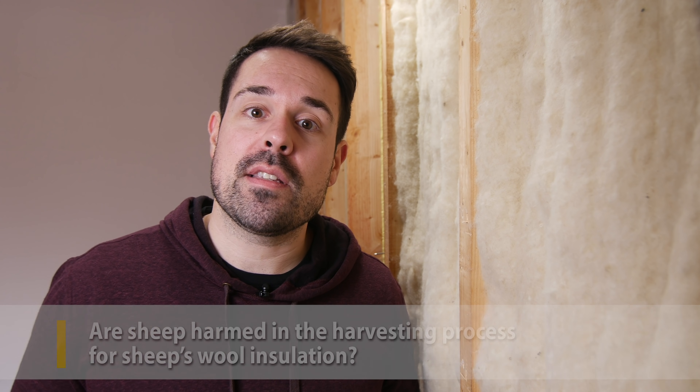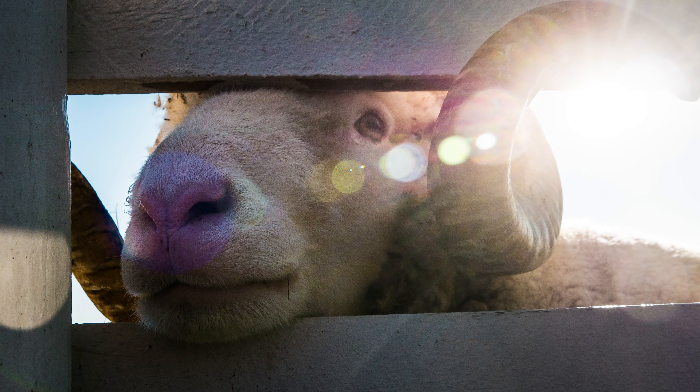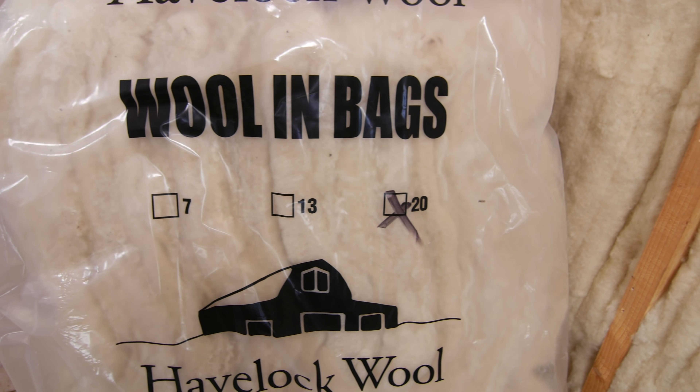A very common concern from homeowners who first learn about sheep's wool insulation is: are sheep harmed in the harvesting process? If you're anything like me, the thought of a sheep being harmed to help build your home is an absolute no-go. That's why you want to choose a manufacturer that takes animal welfare practices very seriously. Most nations, like the common wool exporter New Zealand, have a ban on a harmful practice called mulesing. Responsible sheep farming is more than possible and pretty common nowadays, so don't be afraid to do some careful research on where your manufacturer gets their wool.